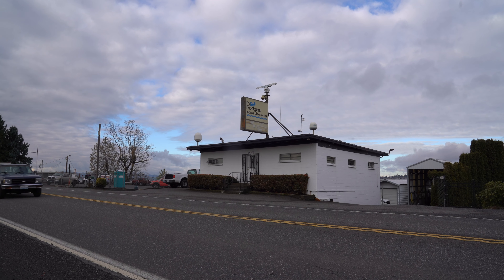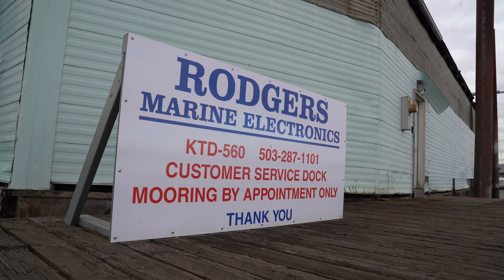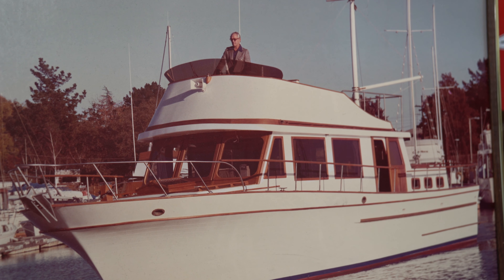This is Brian with Sundance Marinas, and I am at Rogers Marine Electronics. We're going to interview Jeremy about what's special about Rogers Marine Electronics, but first we have a few announcements. Rogers Marine Electronics is a well-known pillar in the local boating community around the Portland and Vancouver area since 1969.